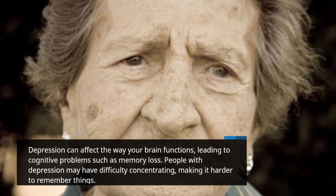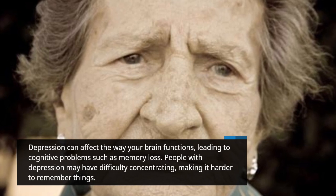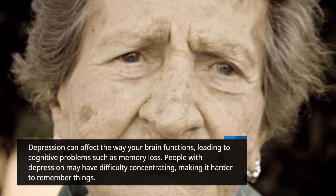Depression can affect the way your brain functions, leading to cognitive problems such as memory loss. People with depression may have difficulty concentrating, making it harder to remember things.